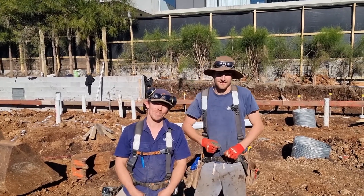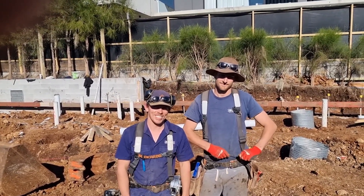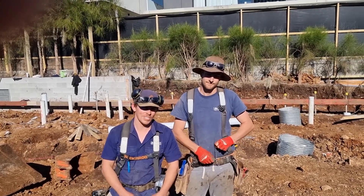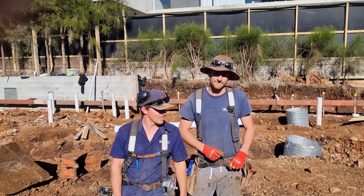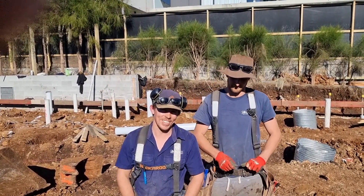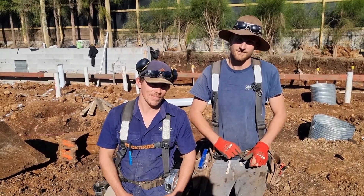Righto, Dean and Dylan, ex-students working with Saltbox. They're going to have a bit of a chat about working and completing the piers to get ready for the pour, which is going to happen today. So you just want to explain what you did and how you got to engineer approval.